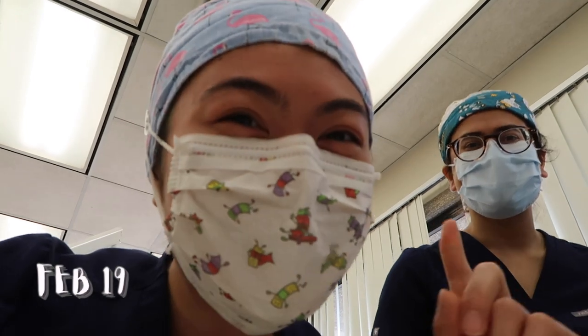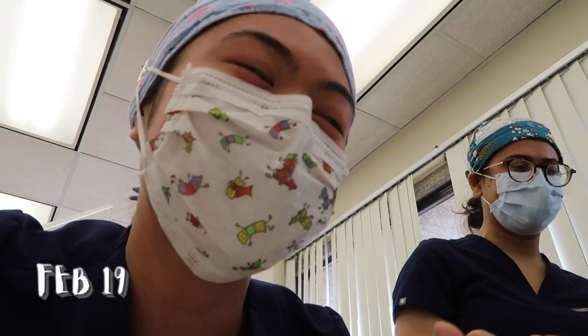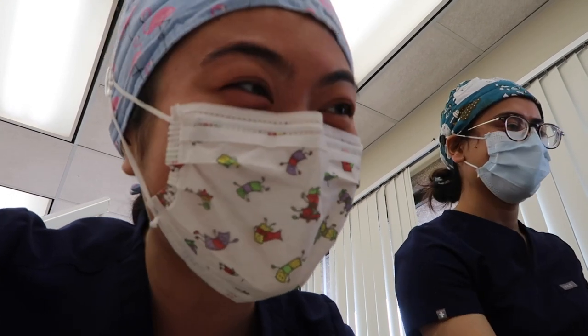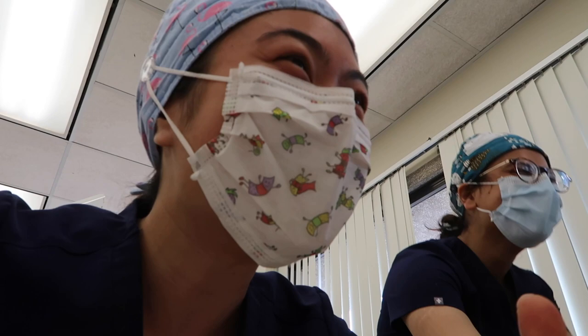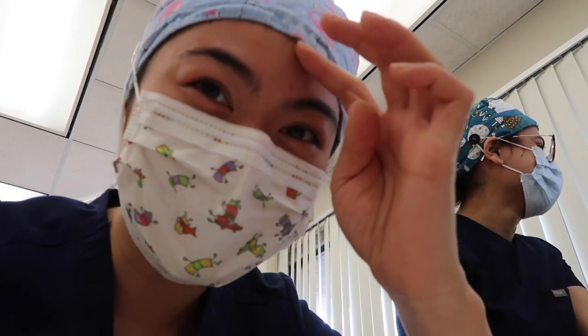This morning I was in oral surgery with Mina, and I assisted her on her extraction of tooth number 21. It went great — she finished in about ten minutes and the crown didn't break off, which is crazy. Good job, Mina!